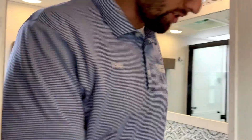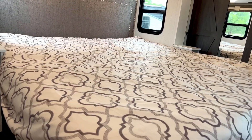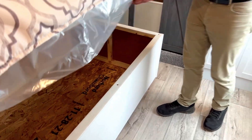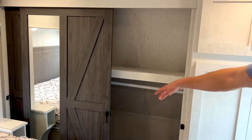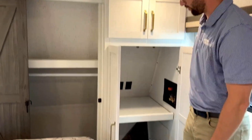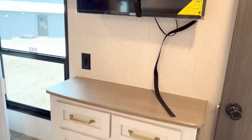Heading into the master bedroom — huge bed slide. You get plenty of storage underneath here with hinges so you don't have to mess with holding that up. Plenty of storage behind these really cool barn doors, with hanging storage back in there. This is also prepped for washer/dryer if you want to add that for more of a full-time living situation. They give you a TV and a built-in dresser around this one.